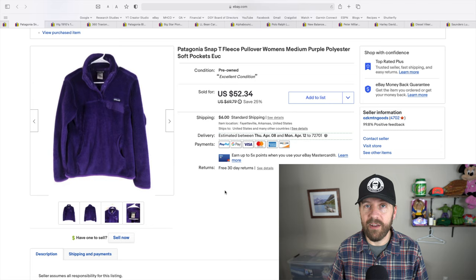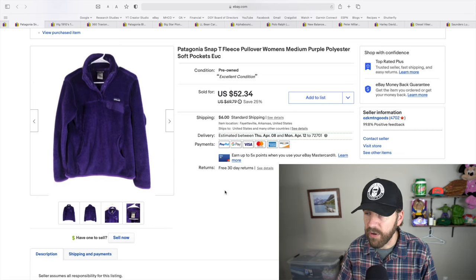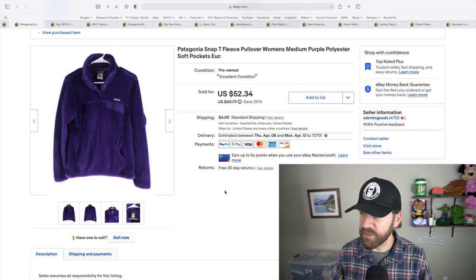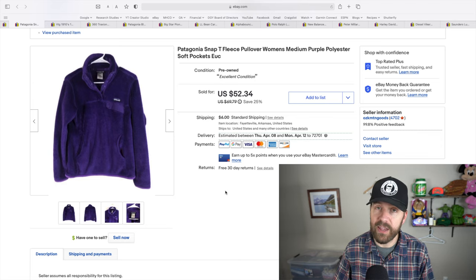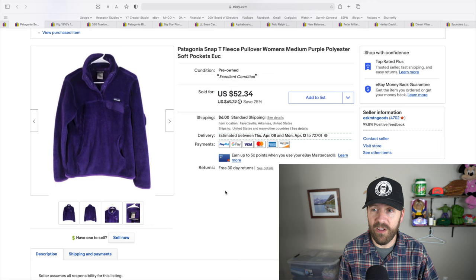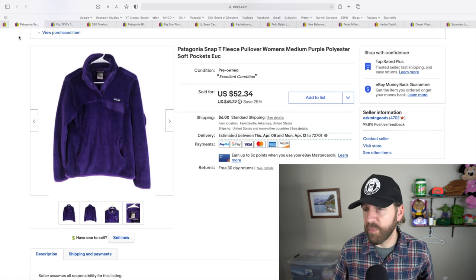Patagonia is a brand I love, and I found this on the ground at a Goodwill — it looked like someone was trying to hide it. It was a women's snap tee pullover fleece marked at about $10. I picked it up for around $10 to $12 and sold it within a week of listing for $50 all in. I love Patagonia and almost anytime I see it, I'm going to pick it up.